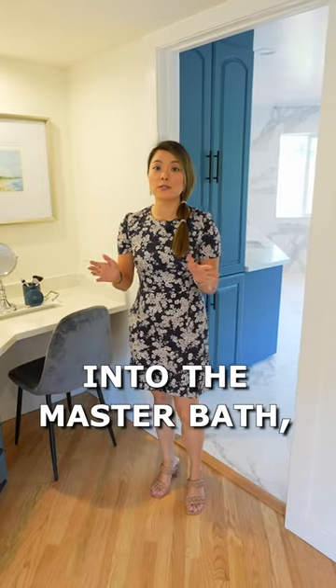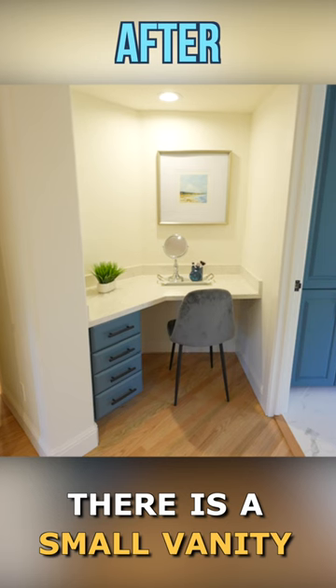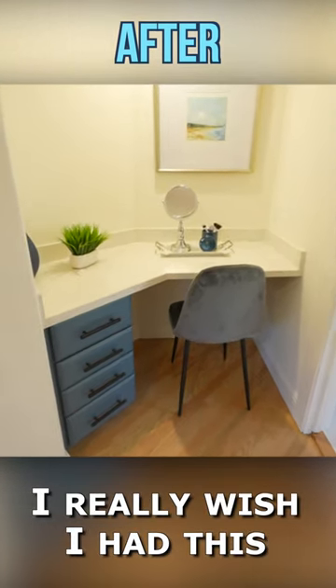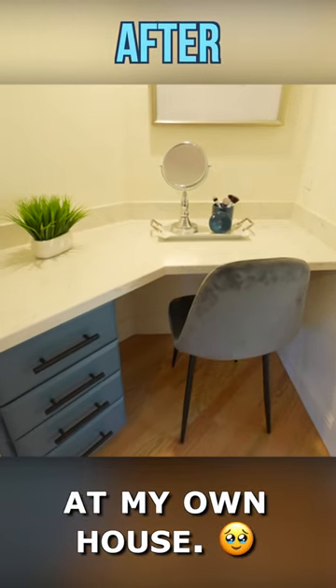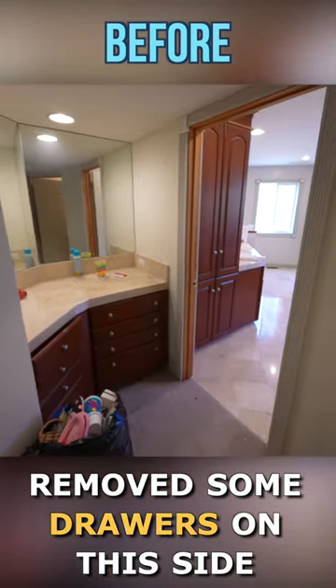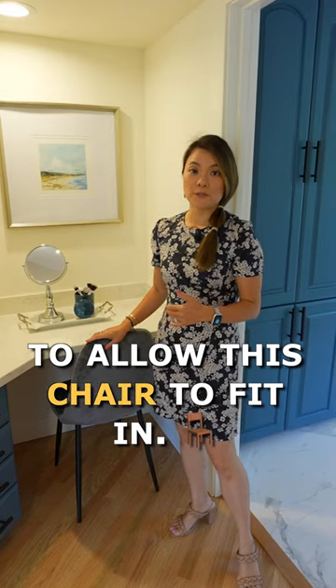Right before we go into the master bath, there's a small vanity area that can be so useful — I really wish I had this at my own house. We replaced the countertops and removed some drawers on this side to allow this chair to fit in.